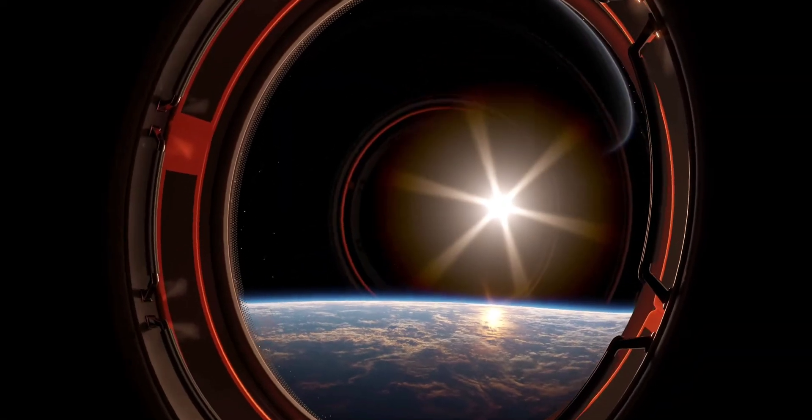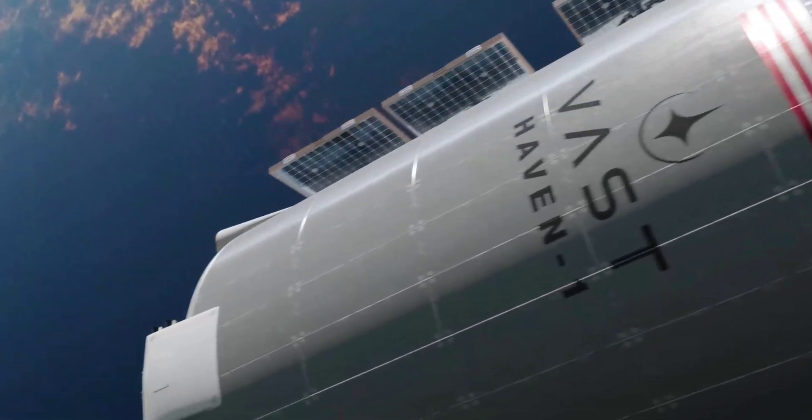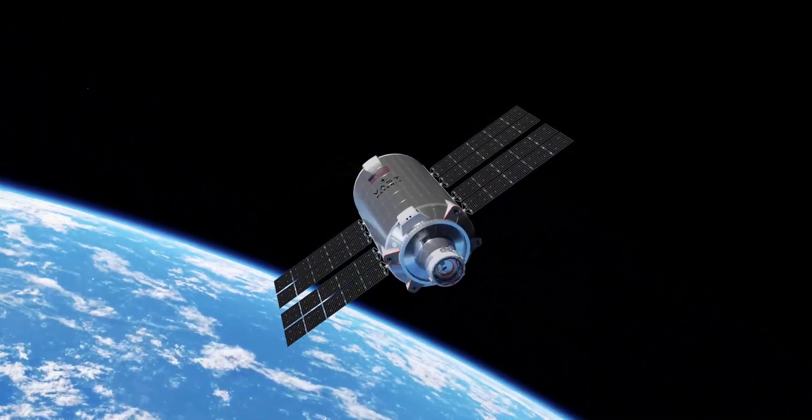The station is supposed to be launched next year, and it will be deployed in orbit to serve the needs of paying customers — be them private citizens, governments, or companies. There will be several modules making up the habitat, as in all other space stations, but unlike all others, one of these modules will be spinning to some degree.